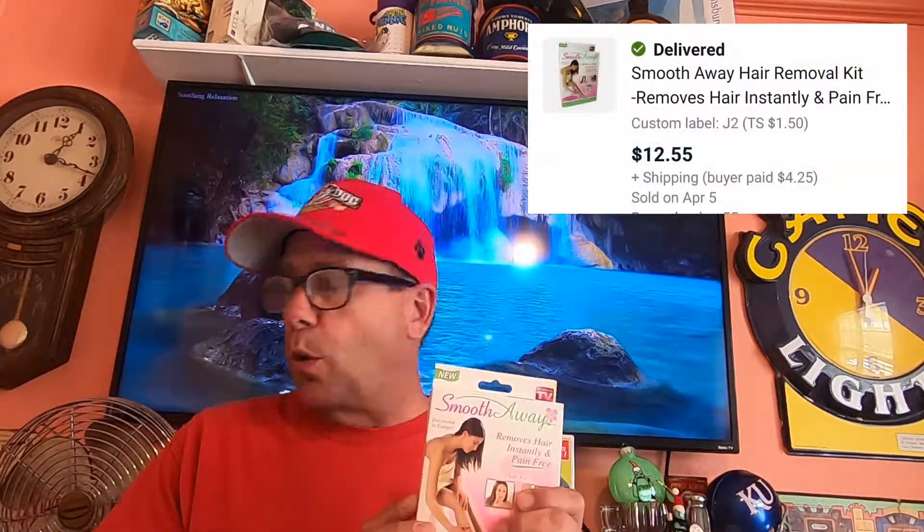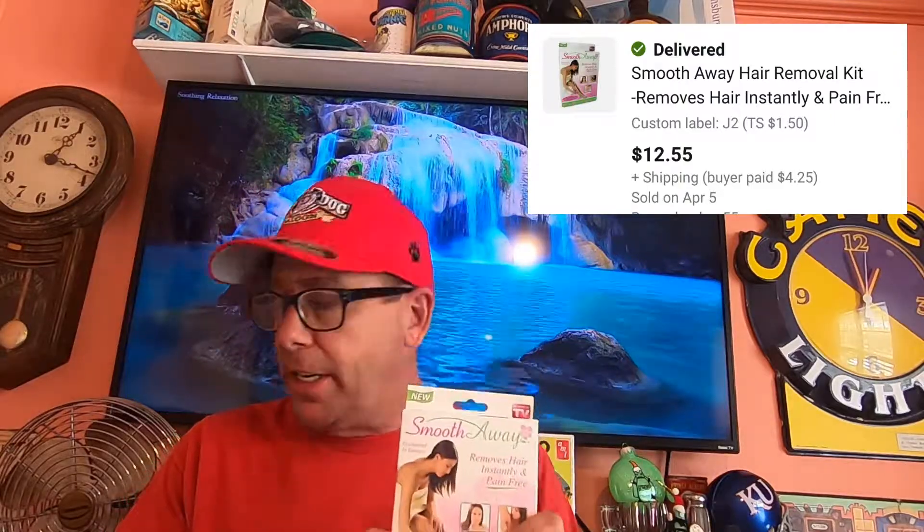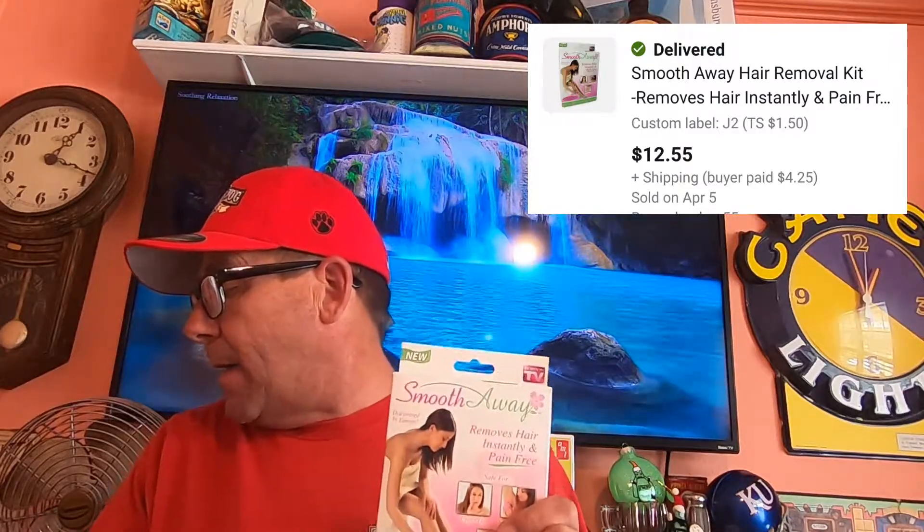Today is April 6th, and these are the items we have going out today. First item is this Smooth Away — removes hair instantly and pain-free. It is brand new. Picked this up at my local thrift store for $10.50. The buyer paid $12.55 and they're paying $4.25 shipping.